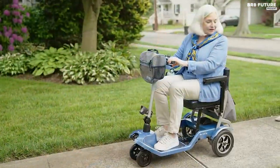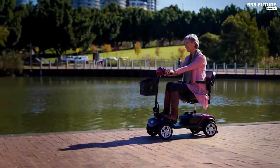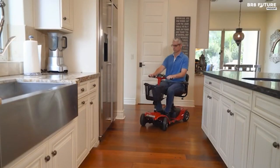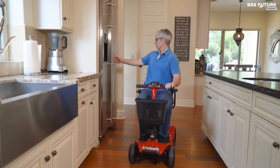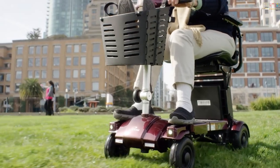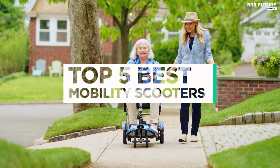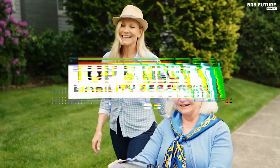Experience true freedom and independence with the best mobility scooters. Designed for individuals with mobility challenges, these cutting-edge scooters provide unparalleled convenience and mobility. With their sleek design and advanced features, you can effortlessly navigate through crowded spaces or cruise on outdoor adventures with confidence. And that's where our guide to the top 5 best mobility scooters you can buy for this year comes in.